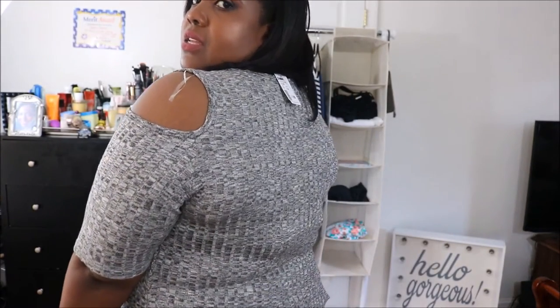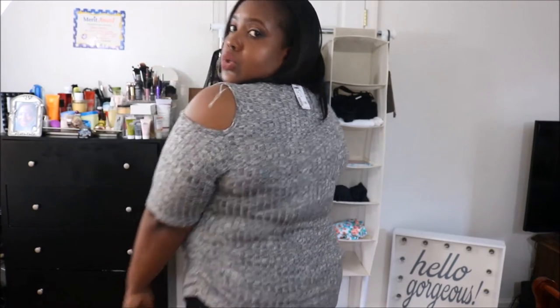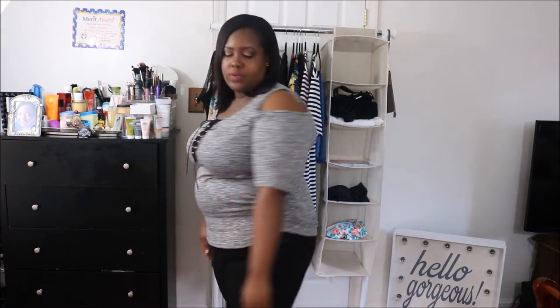The next top is from G Stage. I got this at the beginning of summer — the material is a little thick but it's still perfect for summertime. I got this in a 2XL by the way. Pretty cute.